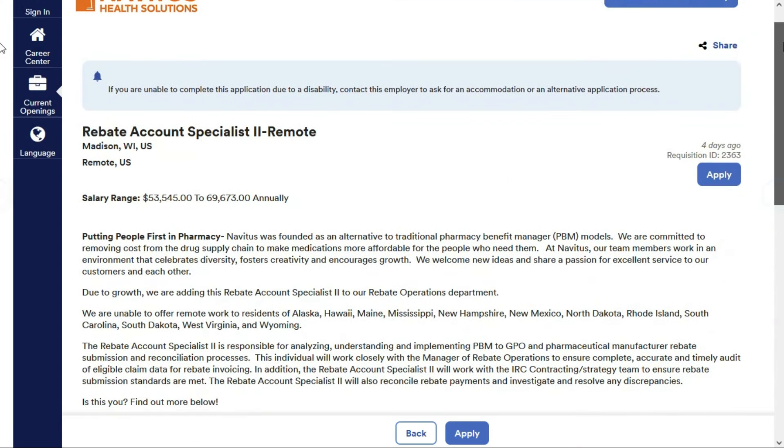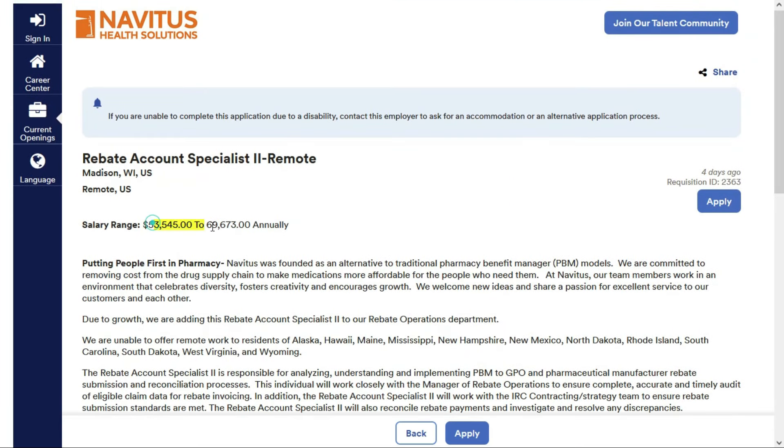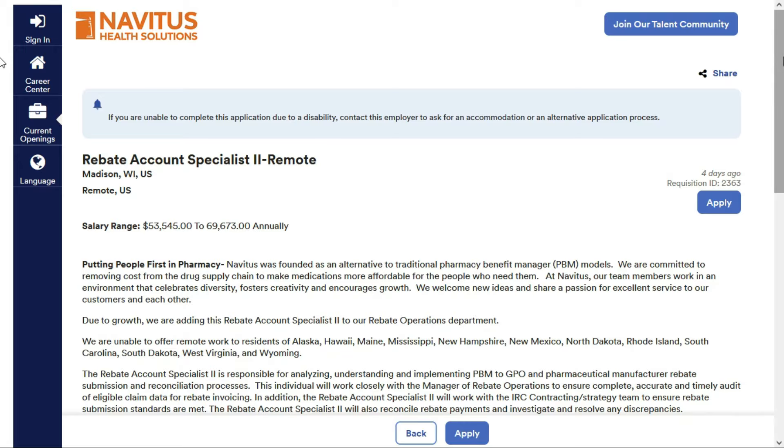If you like this position, it pays between $53,545 and $69,673 per year. Check out the link below for job number one.